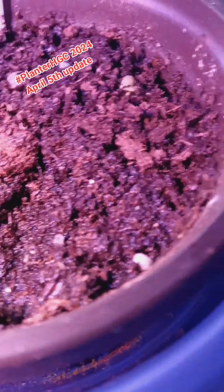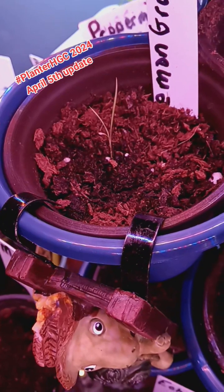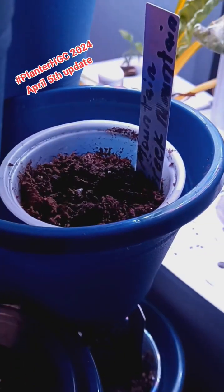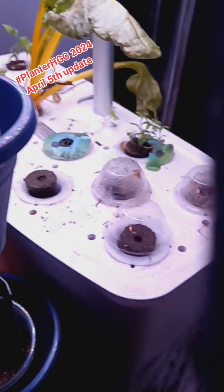Up here we have six-blend basil — we have some germination, not a whole lot, but there is some going on in there. And of course, the lemongrass was the winner from the start, it's doing really well. Down here, back here, we had the mountain mint — just one little germination going on.